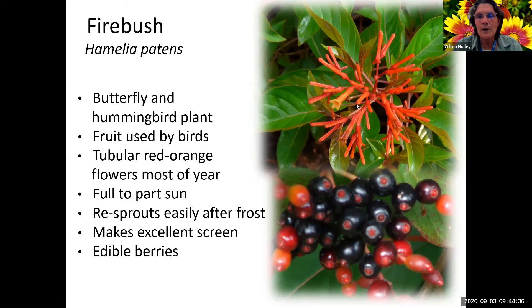Firebush is another one of my favorite plants. There's native and non-native of this one as well, so you want to try to get the native if you're shooting for a native yard. The native one gets taller - about 15 feet tall - whereas the non-native gets about eight feet tall. The flowers on the non-native are more yellowish orange, whereas the native is more reddish orange. It has something on it almost year-round. It can freeze, but it will come back from the ground up - I've had it freeze to the ground in Pinellas County and by mid-summer it was already six feet tall again.